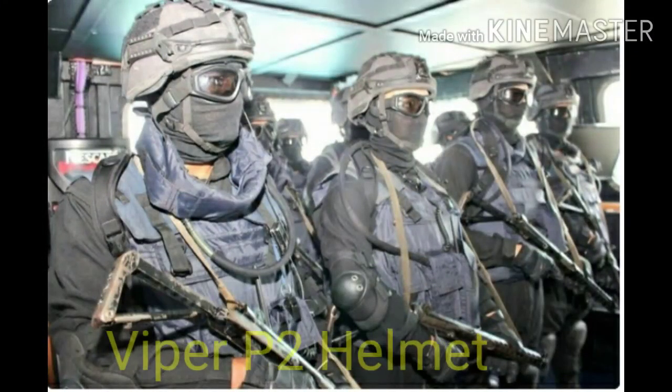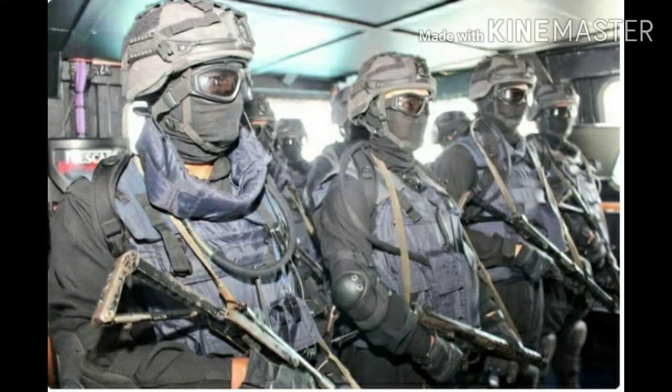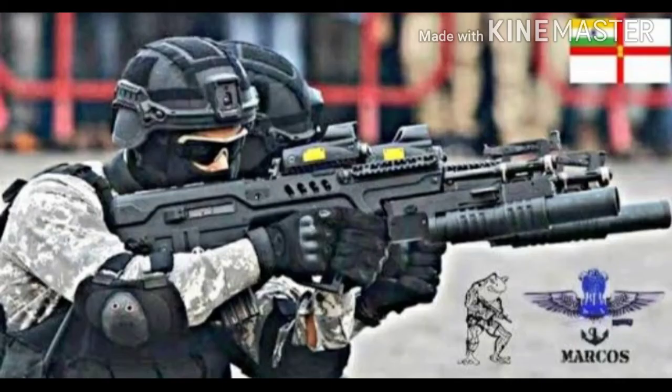Number 10: Wiper P2 Helmets. These helmets are specially designed for marine operations. This is an advanced combat helmet used by Marine Commandos, MARCOS, Special Group, and VBSS Operatives.